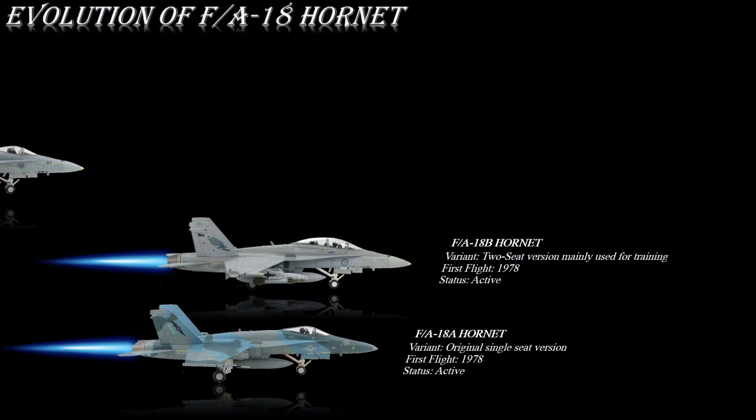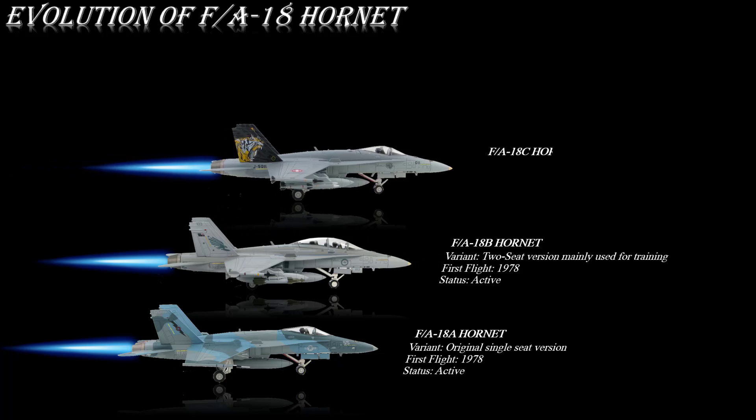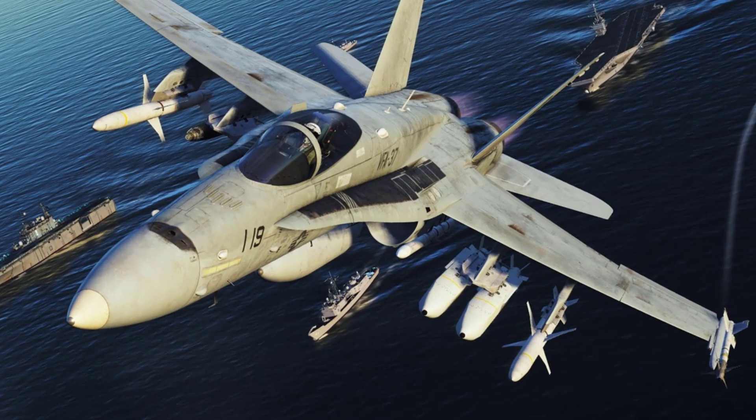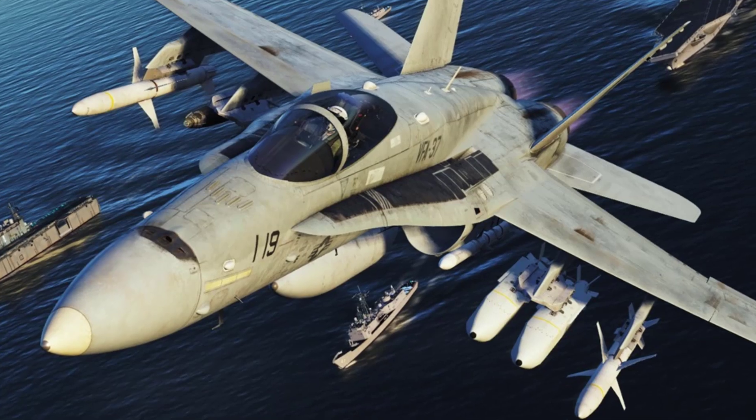The F/A-18C Hornet is a more advanced version of the F/A-18A with provisions for using advanced missiles and jamming devices. Improved night attack capability, more powerful engines, and a new radar are all included in the C model. Some of these features were introduced in late production F/A-18C or D aircraft.